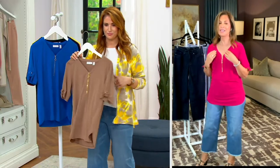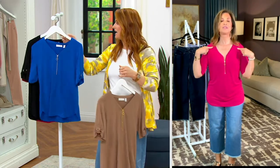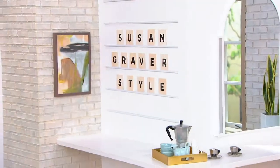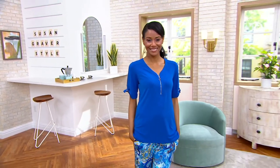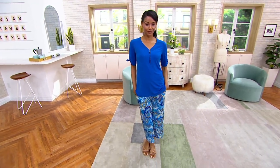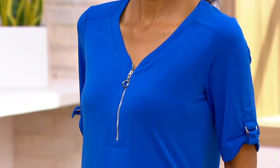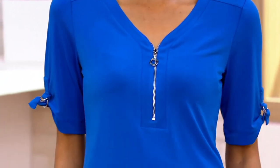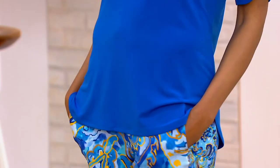It looks great with print pieces too. Notice the shoulder seam — it comes forward right here, which is more flattering. It almost lifts the shoulder line, so the shape is dynamite. You can't go wrong — it's liquid knit, the number one fabric. Try it in this top because it's already beloved by women nationwide — that's why it became the hot pick. It's a goodie.